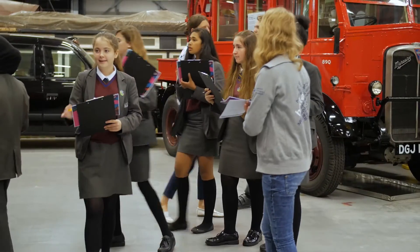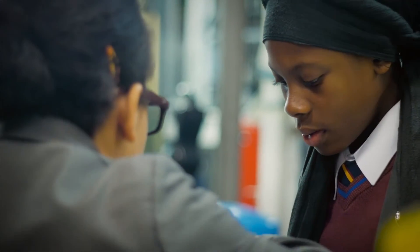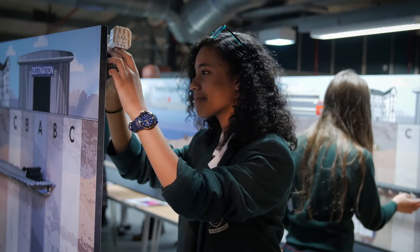I would definitely encourage all schools just to have their stay — we need to get young people thinking about engineering and hopefully going into engineering.